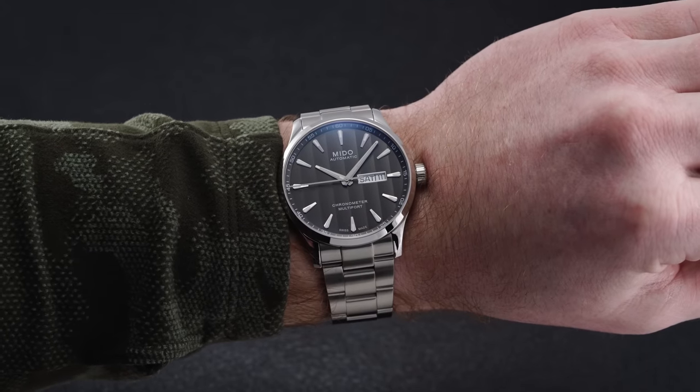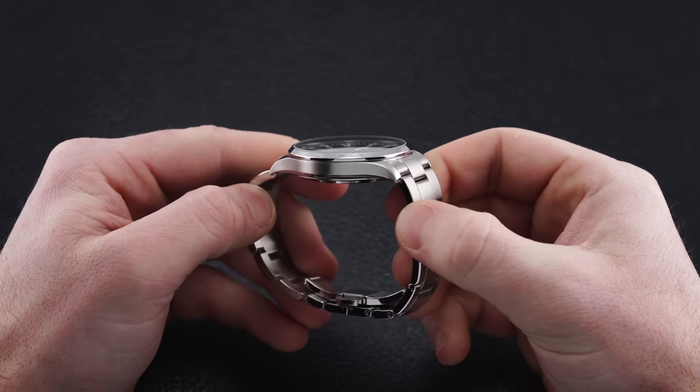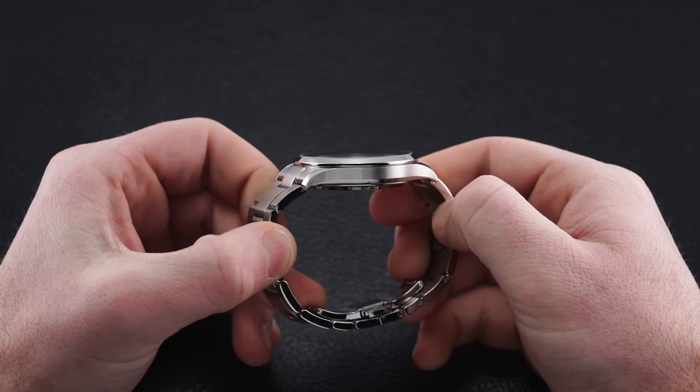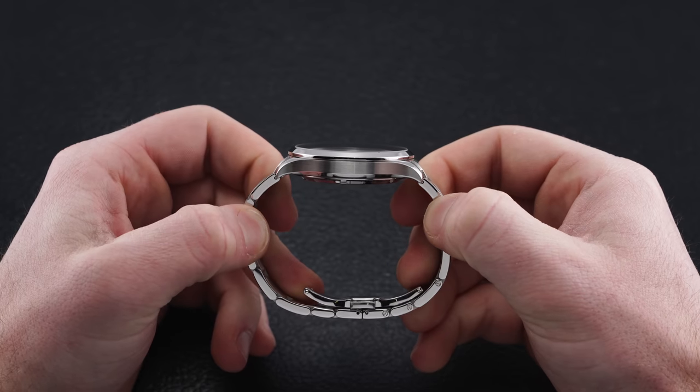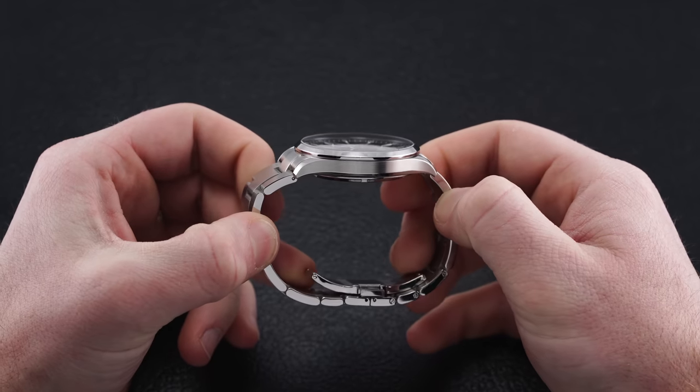Looking at the architecture, the case features a straightforward design with a sloping bezel, vertical case flanks, and simple 90-degree angles at the downswept lugs that measure around 22 millimeters across. Near the case back, the flanks give way to another bevel that eases the transition from the vertical case sides to the domed exhibition case back.